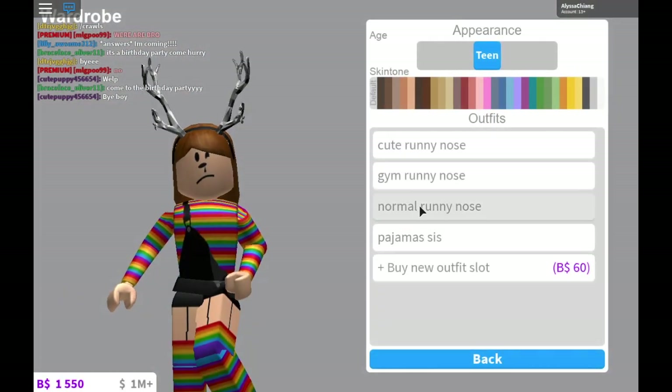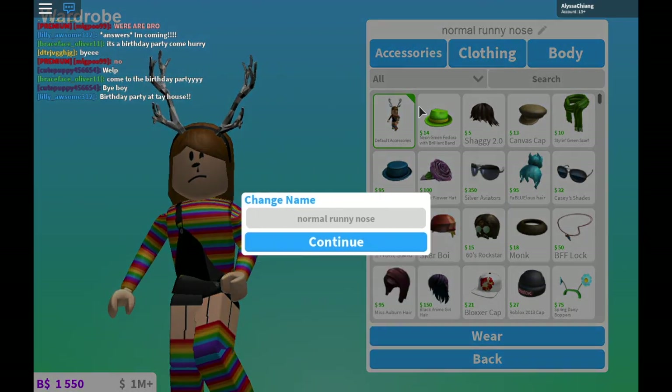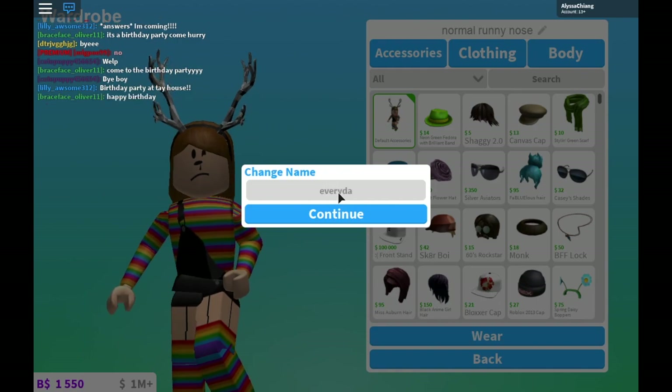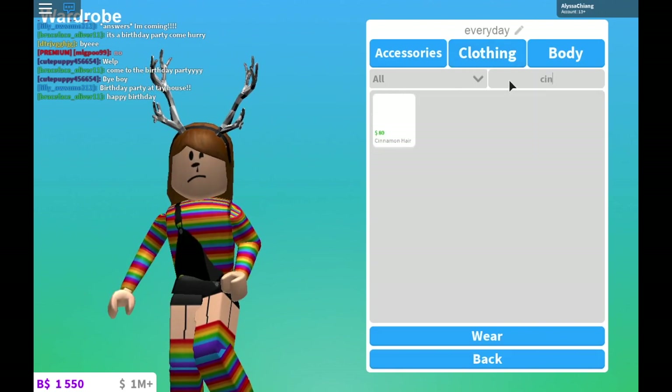So let's go into here. I'm going to be using this and just set it as everyday. So this is going to be your everyday outfit. Now I'm going to use the cinnamon hair.